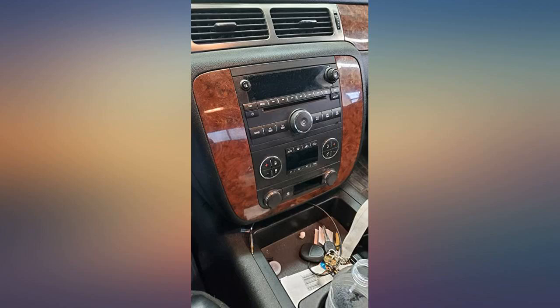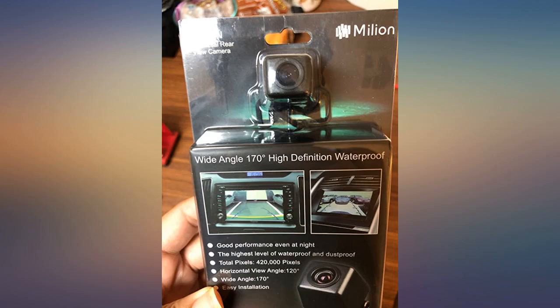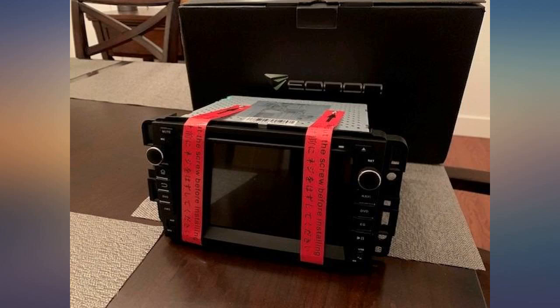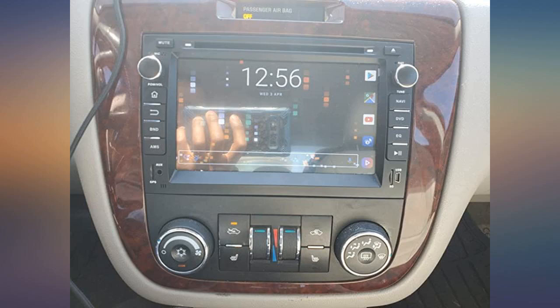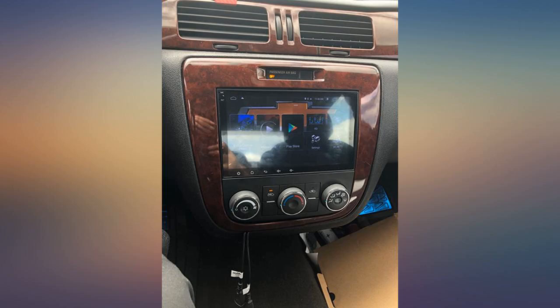Been wanting to get this unit for a while. I finally gave in and was not disappointed. It's essentially an Android tablet for your car. Shipped earlier than expected. Came in nice packaging and goes above and beyond — maps, radio, and Bluetooth calling — and also stays true to the factory OEM look.